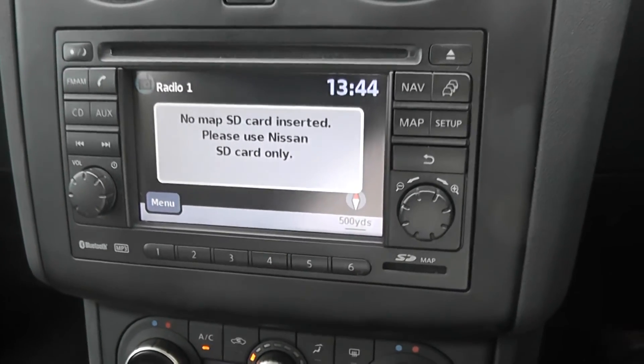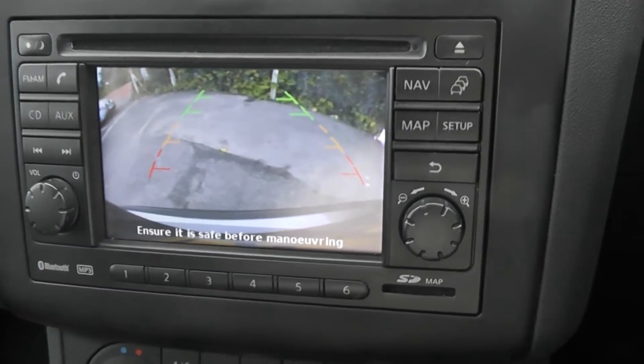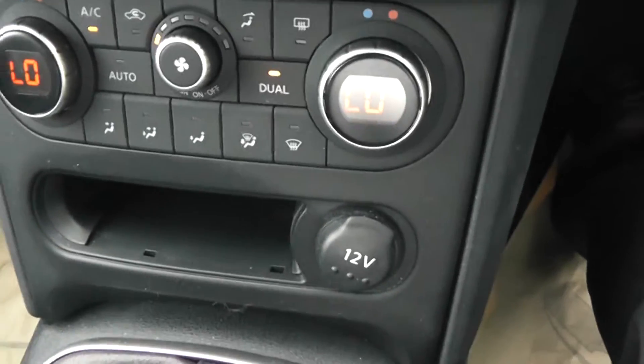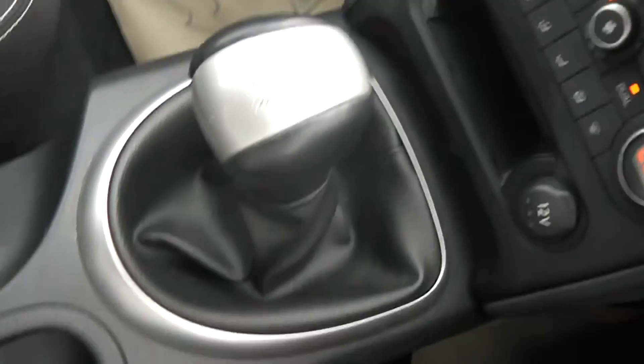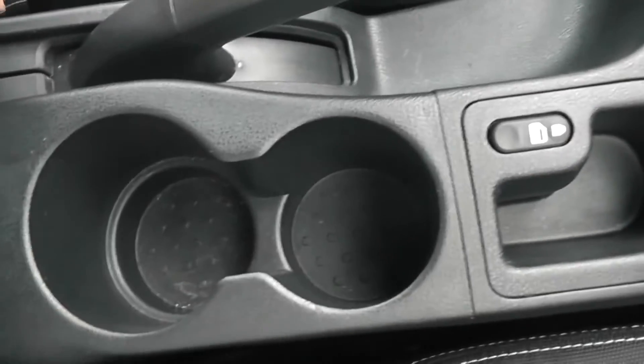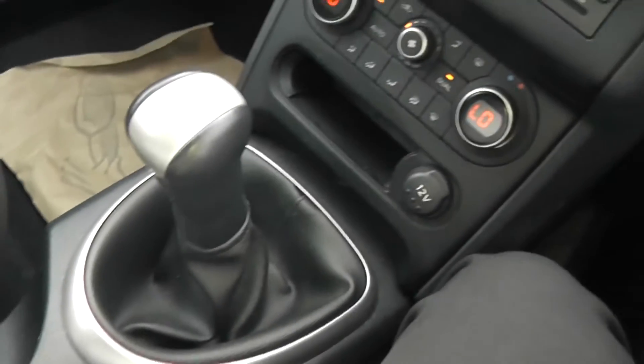The rear view camera, as promised, is viewable on this large colour screen. Just below that we have dual zone climate control, a 12-volt accessory socket, the 5-speed manual transmission as mentioned, an interior centre locking button, a couple of cupholders, and underneath the armrest there's a spacious storage area. There's also a USB and AUX port so you can connect your iPod or MP3 player to the stereo system.